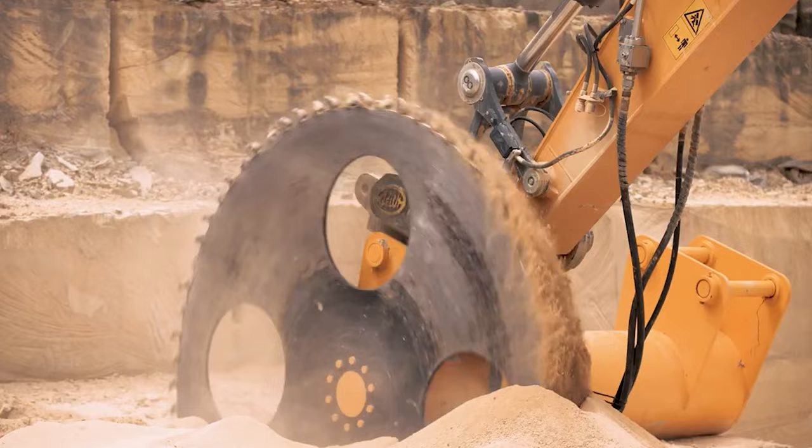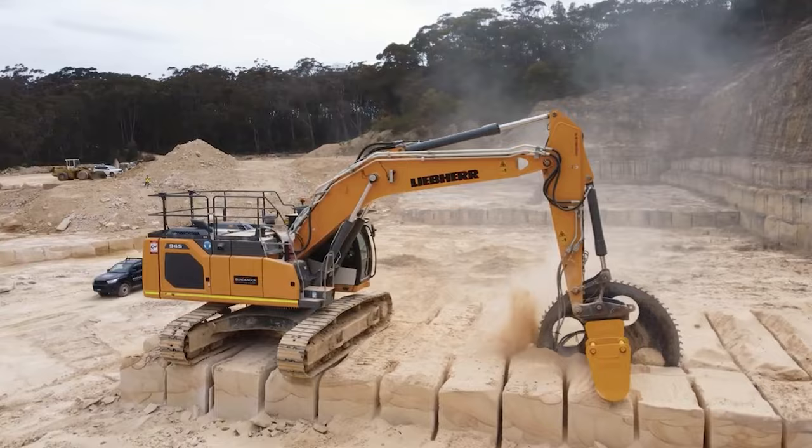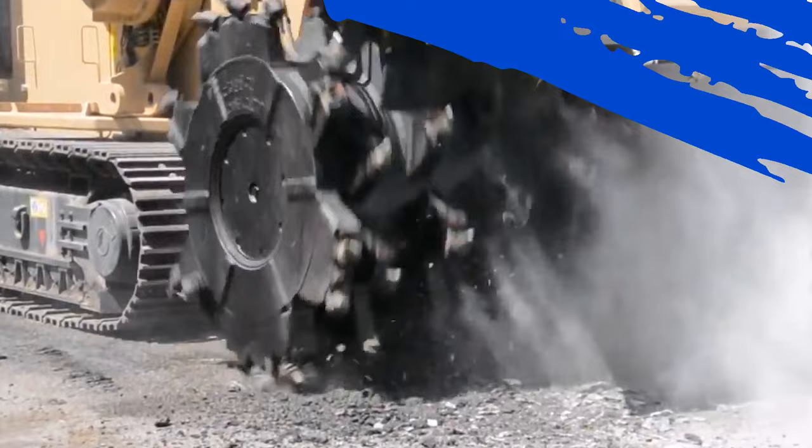Welcome back to the world of heavy machinery. Today, join me to explore the impressive moments when they work. Don't forget to like, share and follow the channel to support us. And now, let's get started.